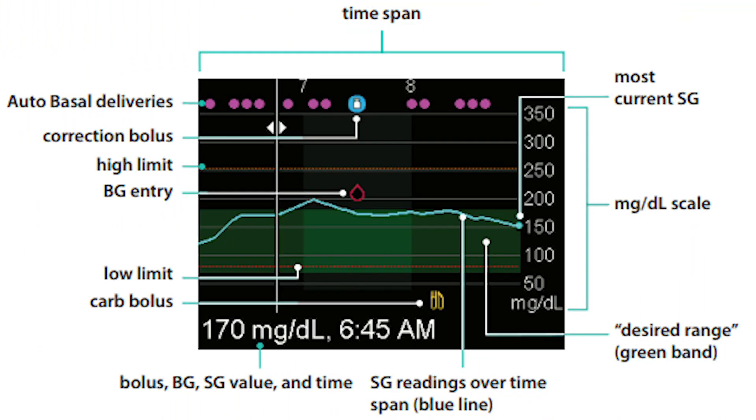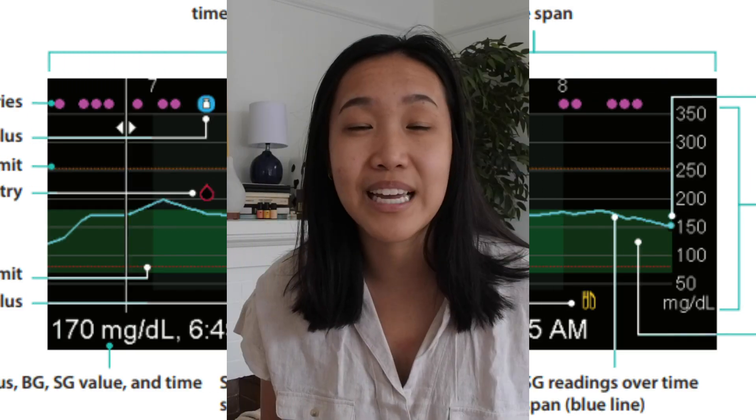A second feature I love about this pump is its auto mode. When I first got the pump I didn't actually use auto mode because I didn't know about it. I didn't start using it until about a month or two after having the pump, when I went to my endocrinologist and talked to a specialist who taught me about it — but basically the auto mode has saved my life.